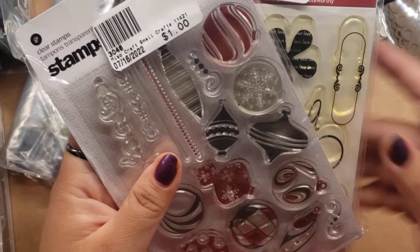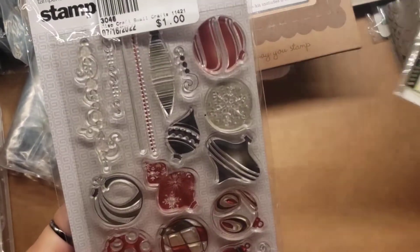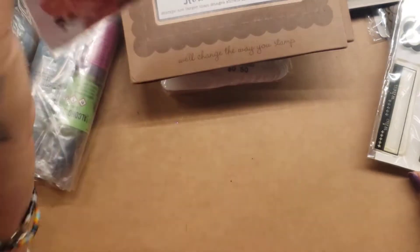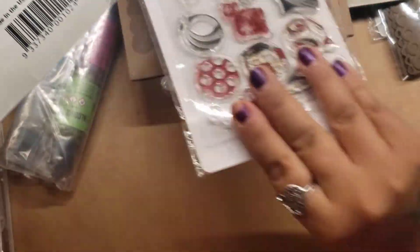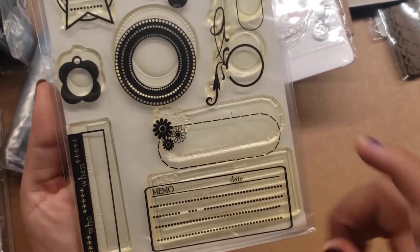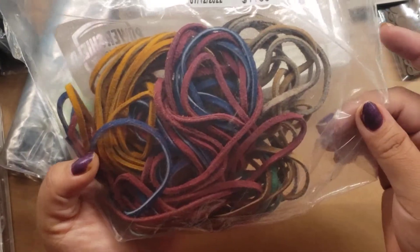I picked up this one here — the bigger stamps were $1 but I got them for 50 cents. So that was super awesome. I got this Christmas one. And look at this one — it was $14.99, this one was $11.99, and I got it for 50 cents. It's a little bit yellow but they still work. I like this one. Then I found this one with a bunch more leather cord for 50 cents, so I picked that one up.